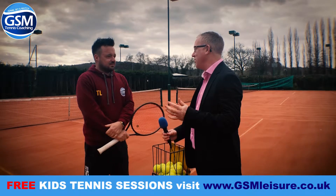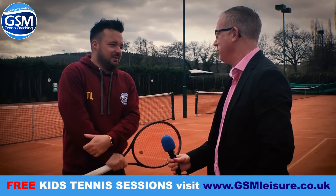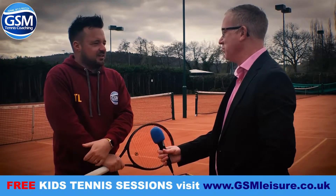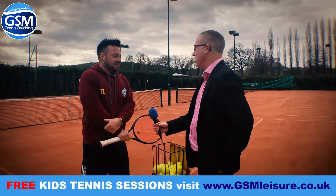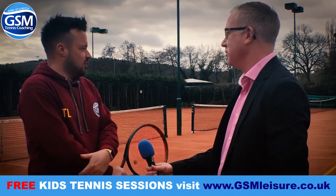Hi Tom, we're down here at GSM Leisure, down here at Charnwood Tennis Club. It's very nice down here. How many courts are there down here, Tom? We've got eight courts down here. Are they all the same or different types of courts? No, we've got three clay courts, four artificial grass, and one hard court over there.